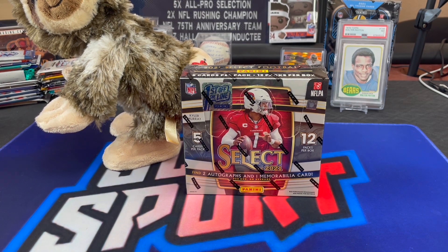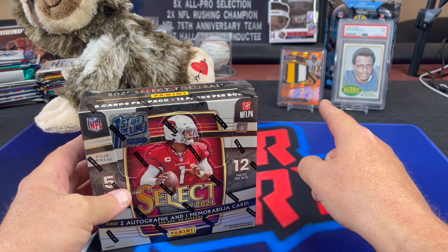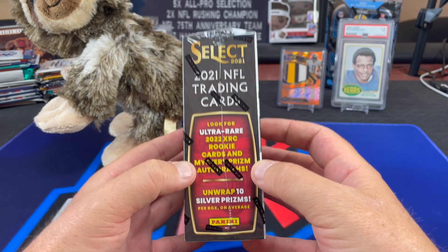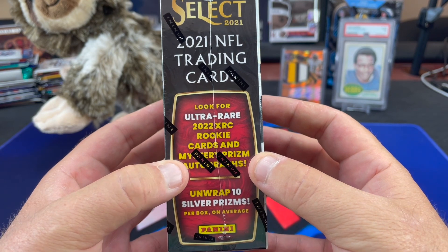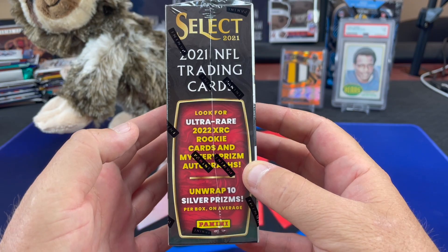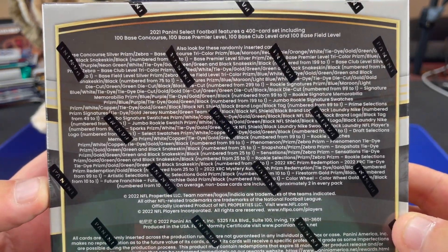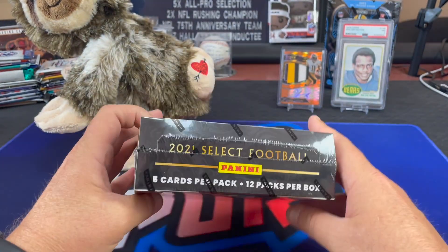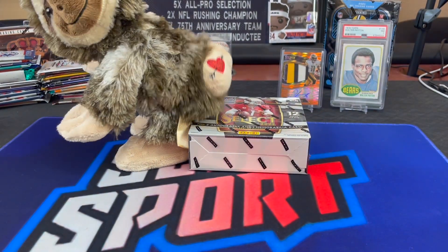First off the line — we did open this last year. You can see one of the orange Pulsar RPAs we pulled last year out of our box. XRCs are live; they're not mystery, even though the box is labeled that. Or maybe there are Mystery Prism Autographs. But the XRCs are live in this box this year. Ten Silver Prisms. There's the checklist for anybody that hasn't seen it yet. XRCs and mysteries — same stuff on the other side. Let's get zooming on it.